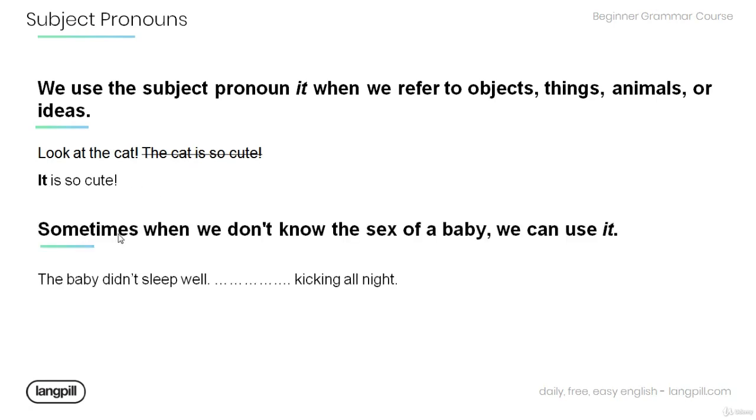Now, sometimes when we don't know the sex of a baby, we can of course use 'it'. Fill in the blanks using the proper subject pronoun in this sentence: The baby didn't sleep well — kicking all night. It was kicking all night.